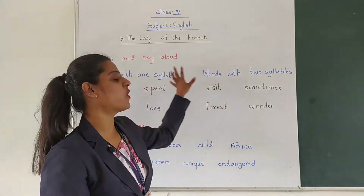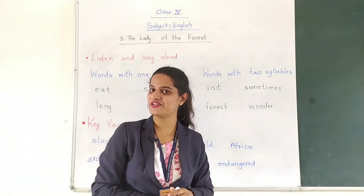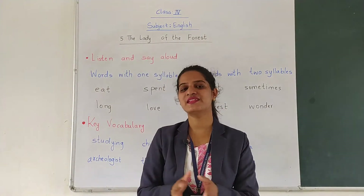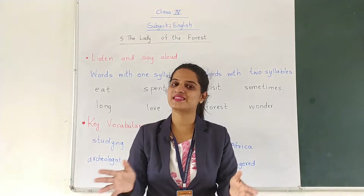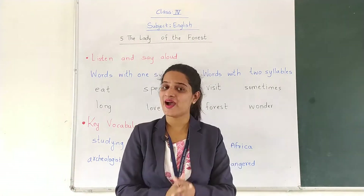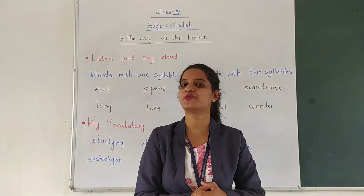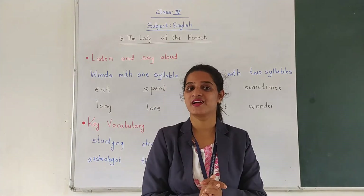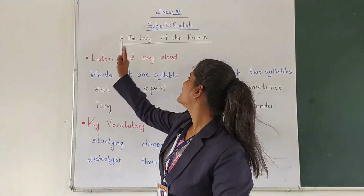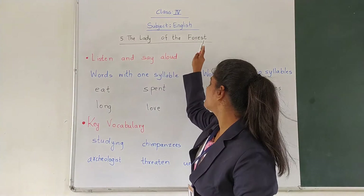You have to try with all these words. So this was about syllables — words with one syllable and two syllables. Now let us move towards our lesson, towards the story. And what is the name of the lesson? The Lady of the Forest.